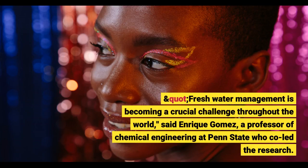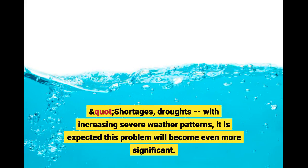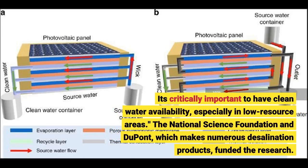Fresh water management is becoming a crucial challenge throughout the world, said Enrique Gomez, a professor of chemical engineering at Penn State who co-led the research. Shortages, droughts, with increasing severe weather patterns, it is expected this problem will become even more significant. It's critically important to have clean water availability, especially in low resource areas.